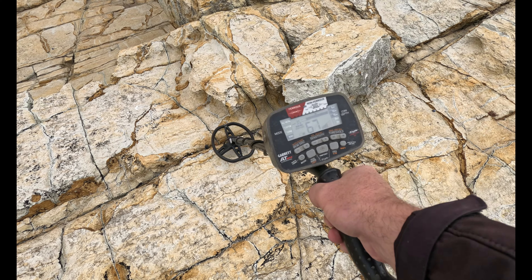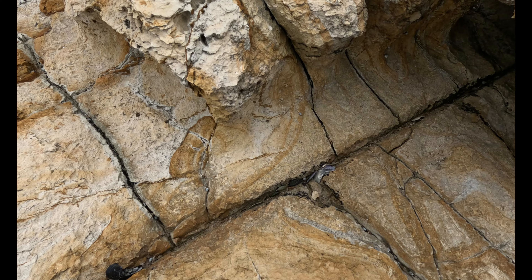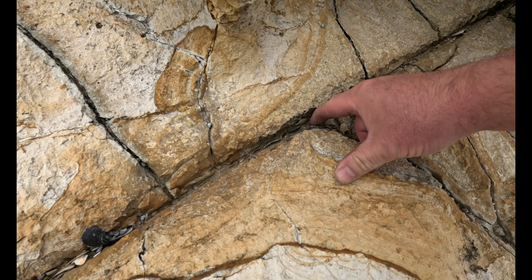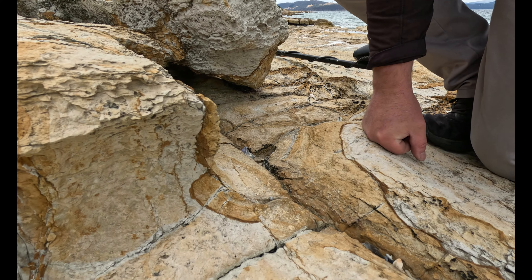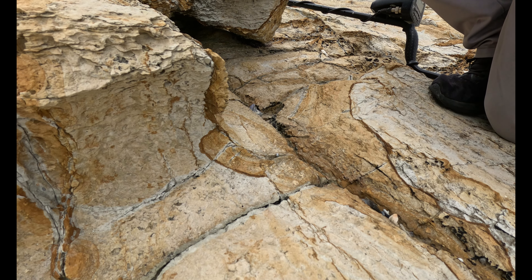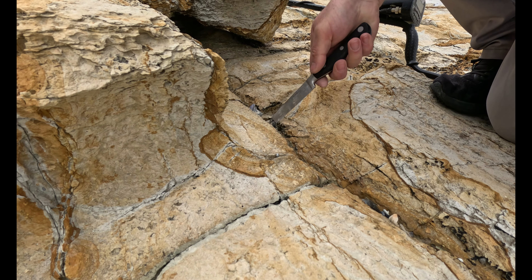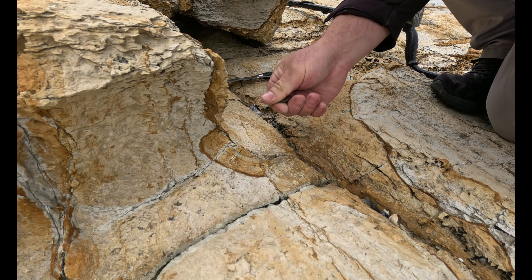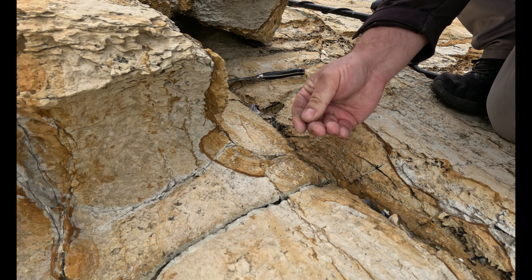I've got a pretty nice sounding target here, mid to high 60s. And there it is right there. You can probably see the rounded edge — it's definitely a coin. That's going to be a one cent coin. I wonder why it was reading so weird.